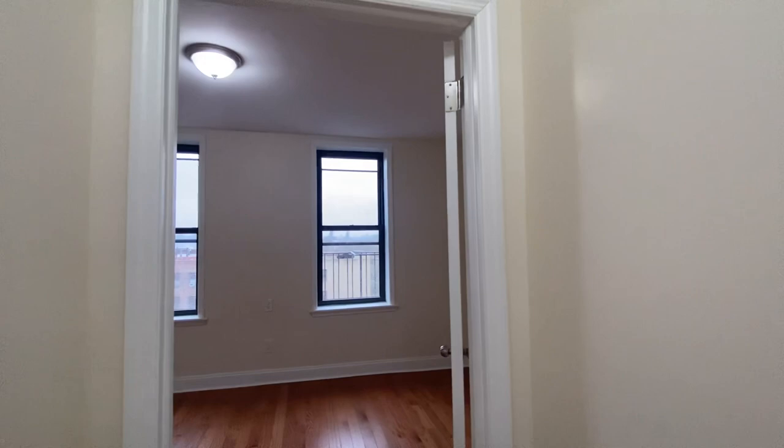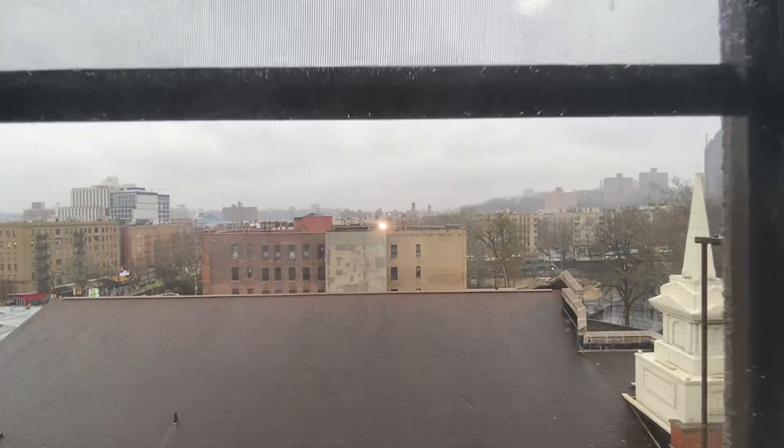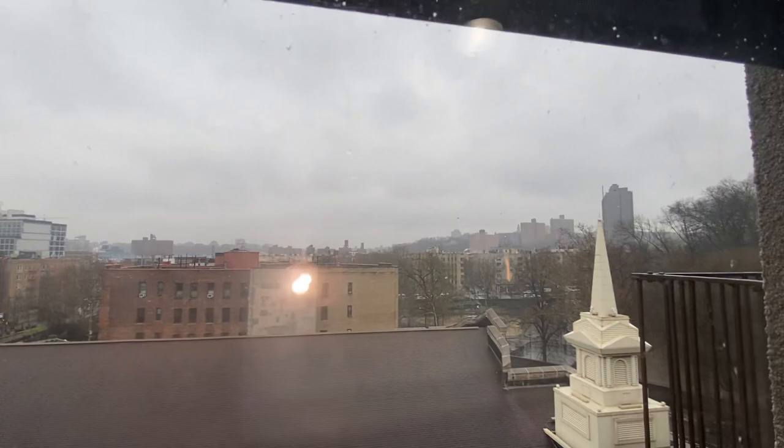Now I'm going into the second bedroom, which has an open east view. You're looking out over inward and can see some of the new construction and the church. It's a rainy day but it's still bright in here. There's a closet in this room as well.